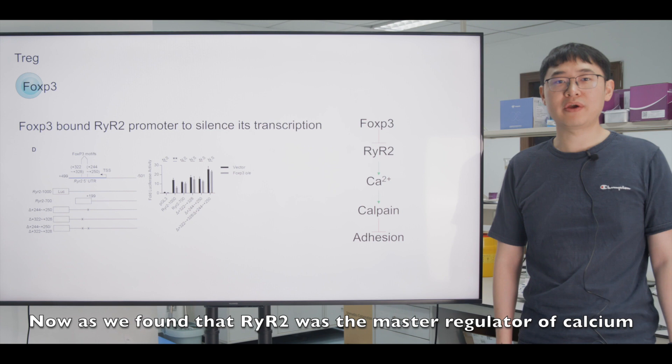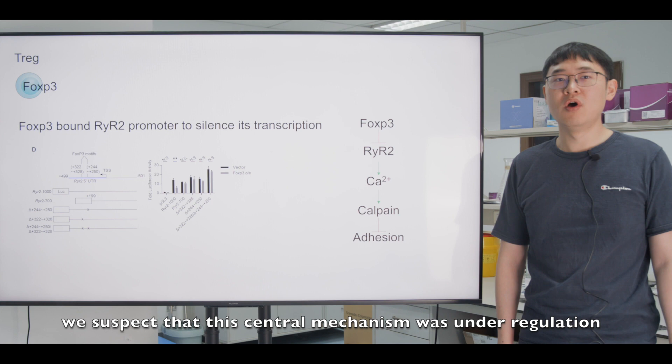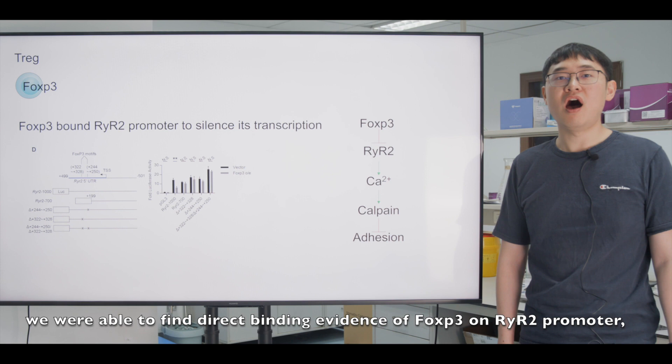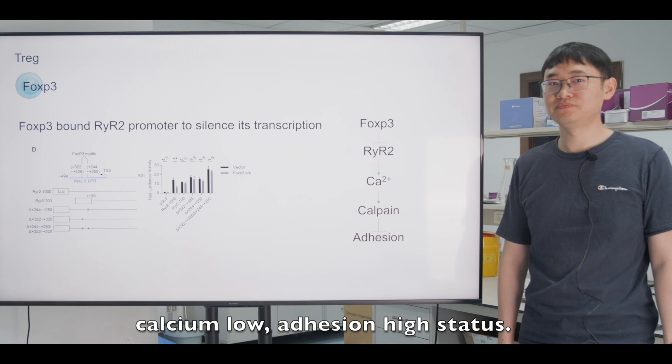As we found that RyR2 was the master regulator of the calcium-calpain-cytoskeleton adhesion axis in CD4-positive T cells, we suspected this central mechanism was under regulation of the well-known Treg-specific regulator FOXP3. By ChIP, qPCR experiments, and the dual luciferase reporter system, we found direct binding evidence of FOXP3 on the RyR2 promoter, keeping Treg in an RyR2-negative, calcium-low, adhesion-high status.